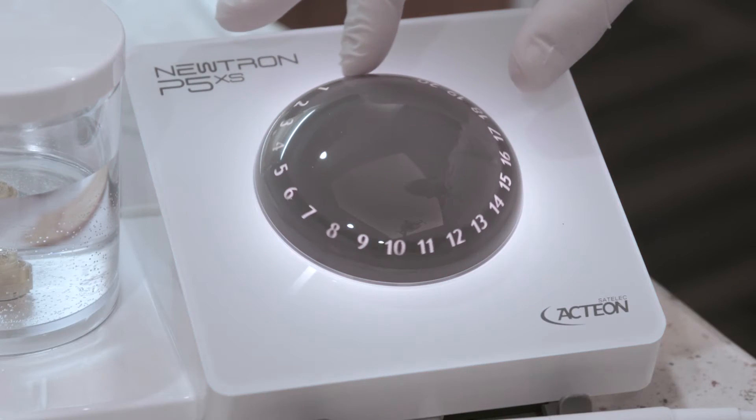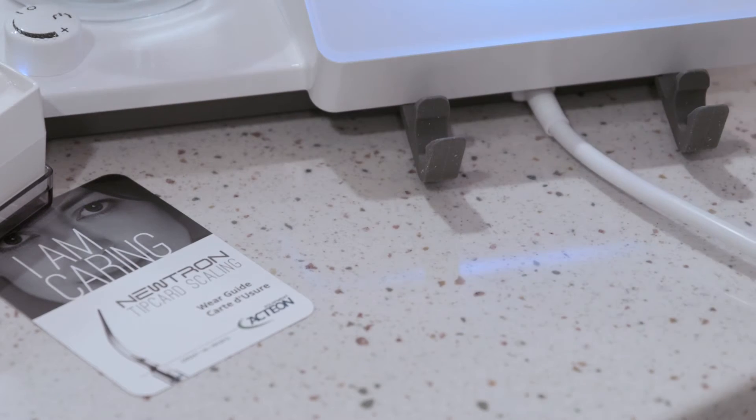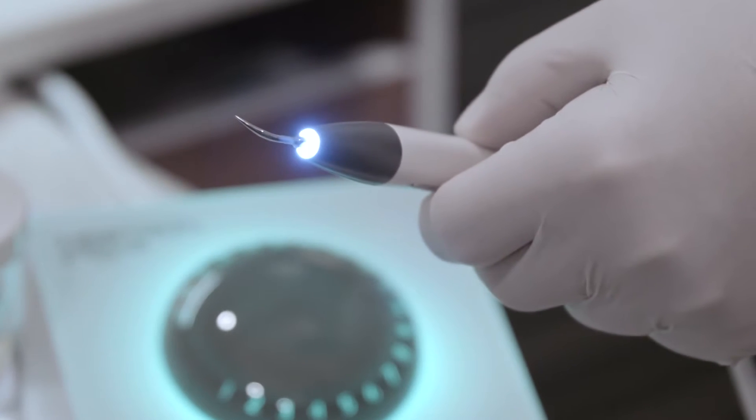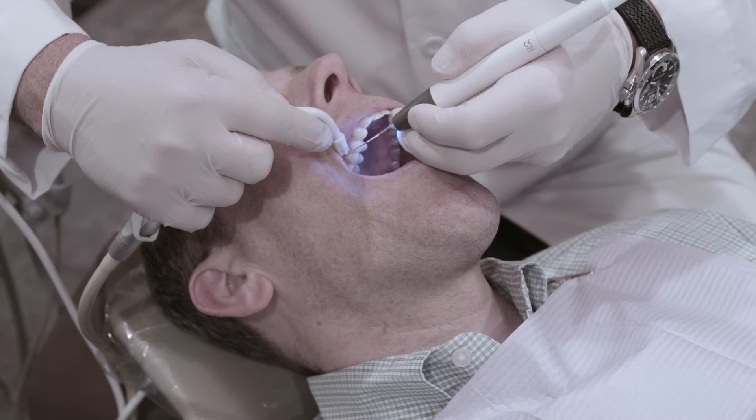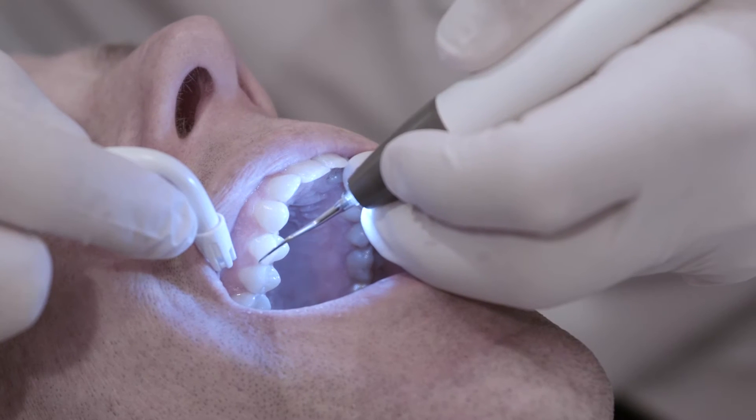My name is Dr. Ron Kaminer. We have been using the Neutron Piezo ultrasonic scaler in our practice for over five years. Using the Neutron allows our hygienist to do a thorough job for our patients in a very comfortable manner. Because the technology doesn't necessitate our hygienist putting a lot of pressure on the handpiece, they're able to debride teeth and remove plaque and calculus in a very effective and gentle manner.